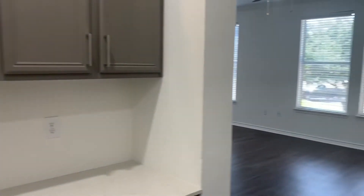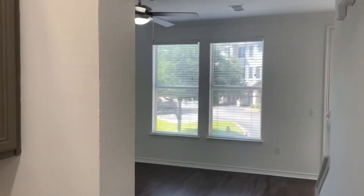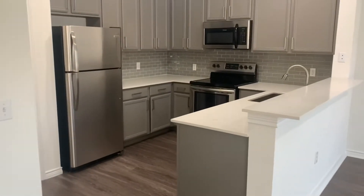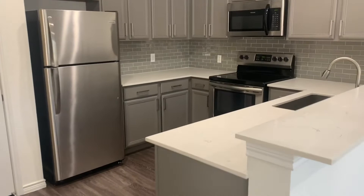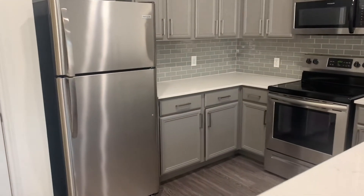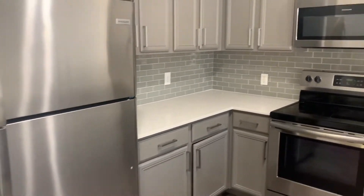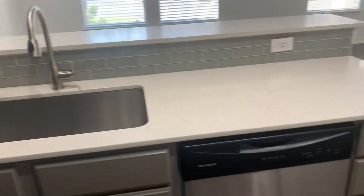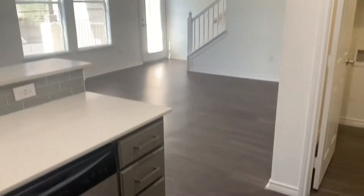Thank you so much for taking this tour with us here at the Landing at Round Rock. I wanted to quickly show you this B3 renovated floor plan with these beautiful floors and this really nice kitchen. It's a huge difference from the renovated floor plan versus our classic floor plan.